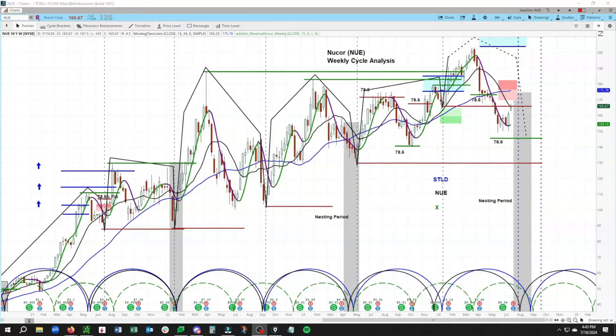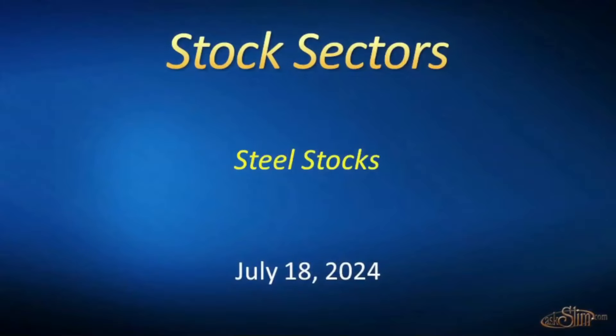We would look for a bottom to form right around that time period and then see a solid pop back to the upside. That is our look at the mini stock sectors here for Market Week. If you have any questions or comments, feel free to post them in the comments section on YouTube. Thanks again and hope you guys have a good day.